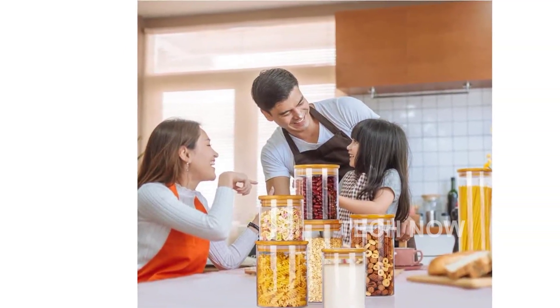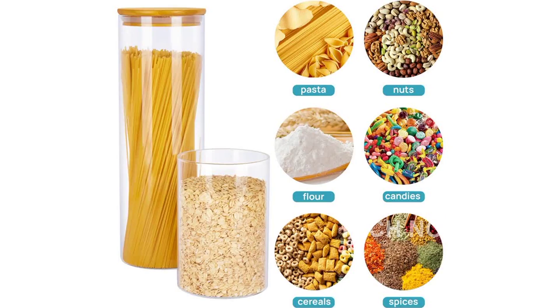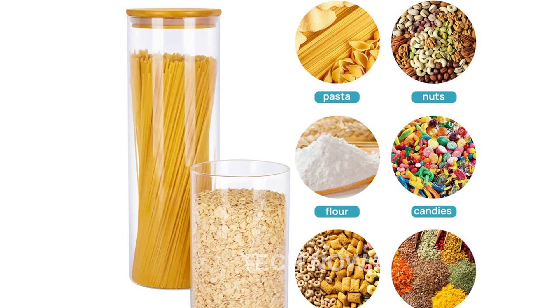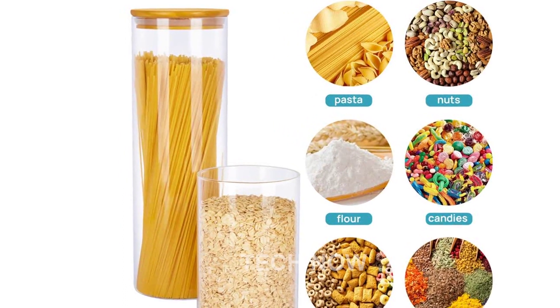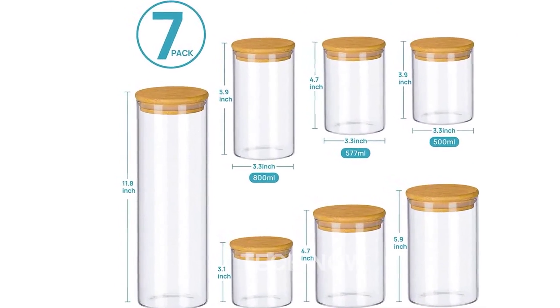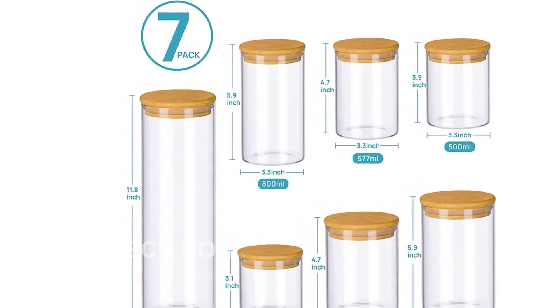The jars come with natural bamboo lids that not only add a touch of elegance to your kitchen, but also feature durable silicone sealing rings. These rings help prevent the entrance of air, keeping your food fresh and dry. Plus, the lids are designed to lift smoothly without making a sound or scratching the glass jars.